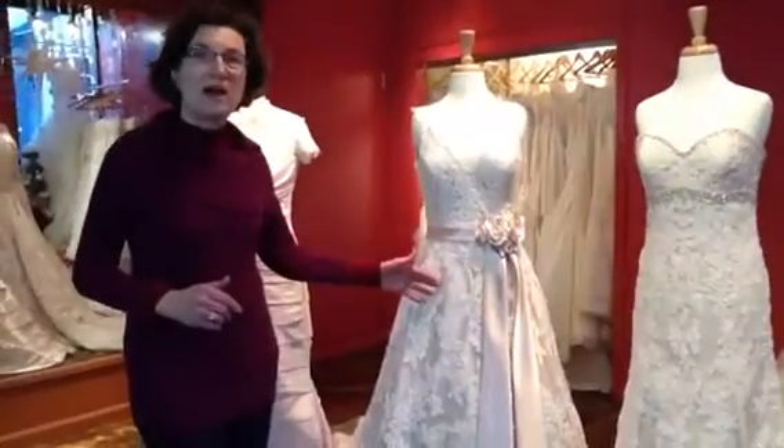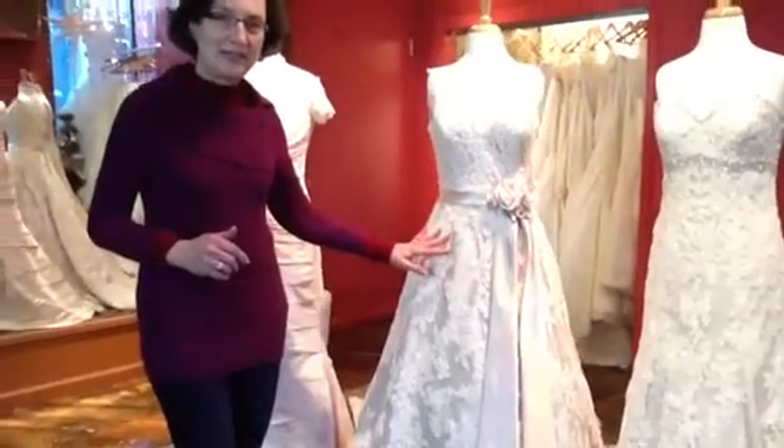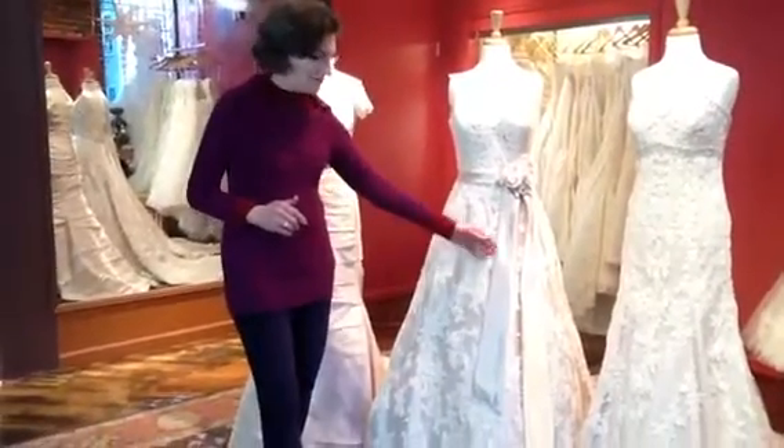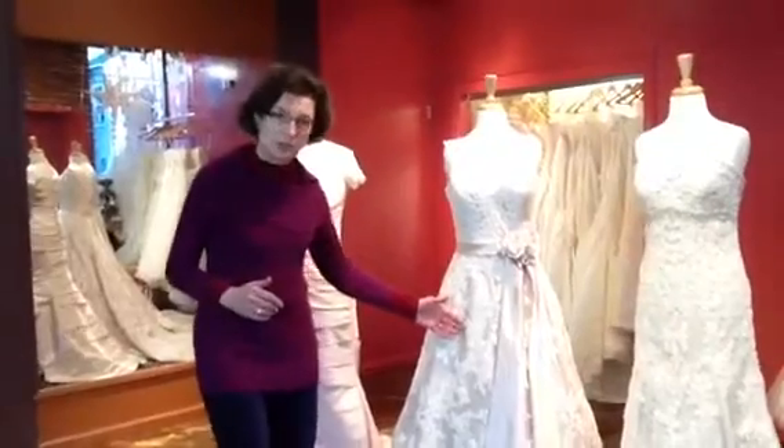This dress is an ivory dress — ivory lace with a champagne lining of satin. Very pretty, a little bit more traditional.